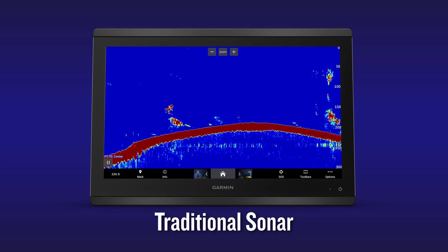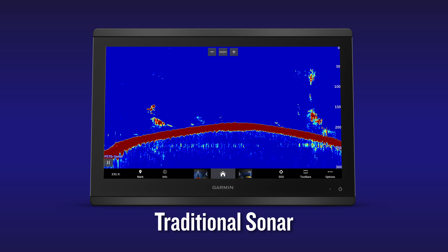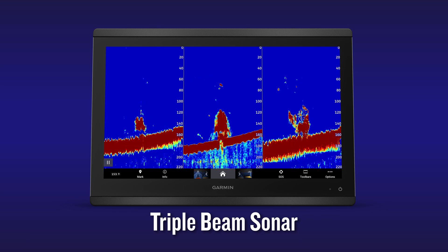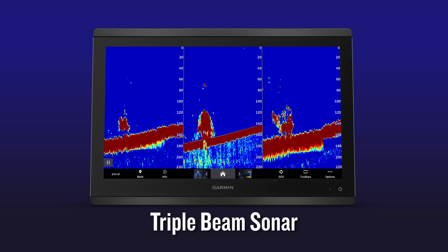Let's not forget about how well traditional sonar shows us detailed returns of fish arches and structure. Not only will you be able to utilize a single sonar beam to view traditional sonar data from directly under the boat, but the PS70 gives you a three-way traditional sonar split that also provides returns from the port and starboard sides as well.